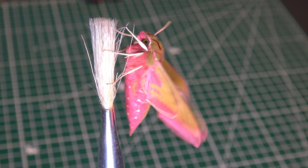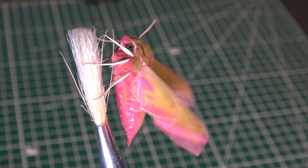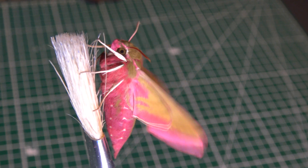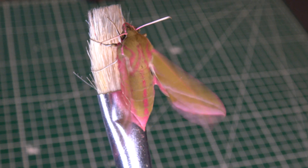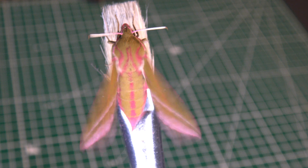Now, this moth was not supposed to come out at this time of year — the pupa should hibernate — but it was my mistake for keeping them a little bit too warm. I accidentally tricked the animals into thinking it's spring, but it was a happy accident because it allows me to prematurely show the insect off.